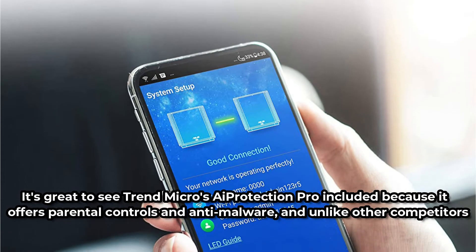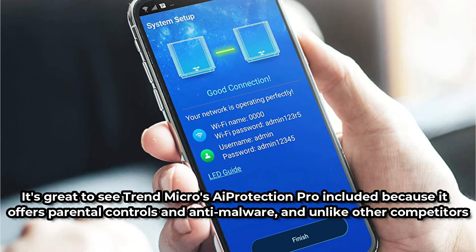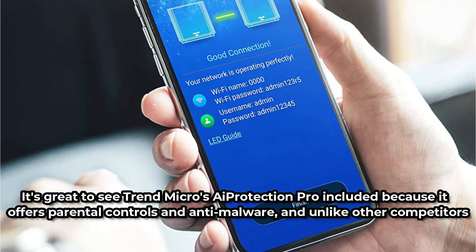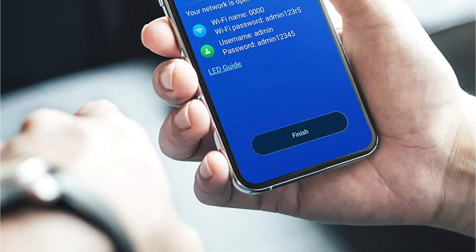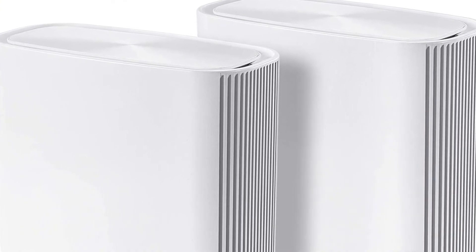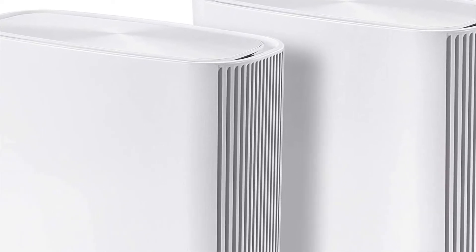It's great to see Trend Micro's iProtection Pro included because it offers parental controls and anti-malware, and unlike other competitors, it doesn't require a subscription. The parental controls are nice too — you can create and reuse profiles, set bedtimes, filter by age range, and review activities.